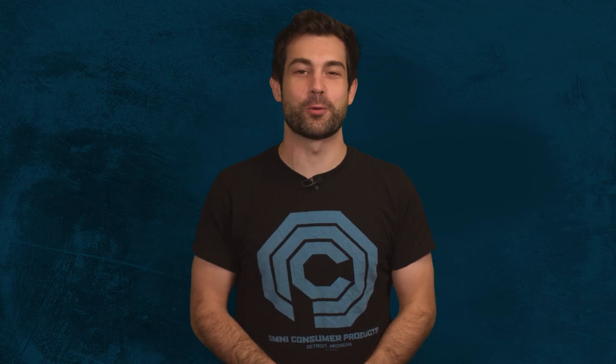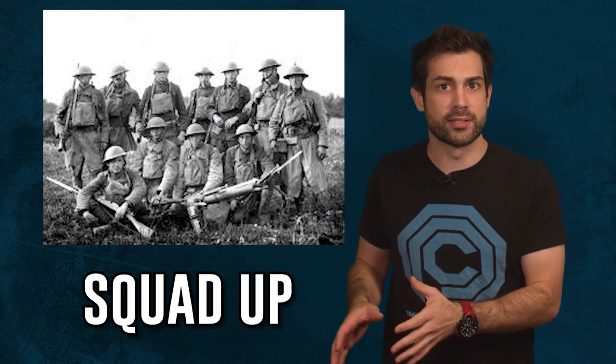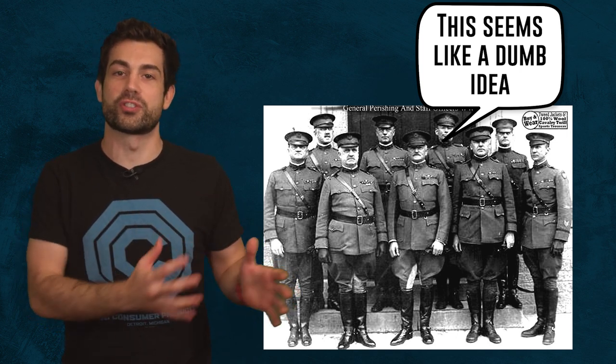There will always be soldiers where no matter how you train them on any weapon system they will still never qualify with an expert badge. As World War One progressed, resources were dwindling fast for everyone. They had to get creative. They came up with this idea of mixing soldiers with different weapons into small squads. This was completely against the standard operating procedure before the First World War. Many officers thought it was a dumb experiment back then when the small squad setup was first introduced.